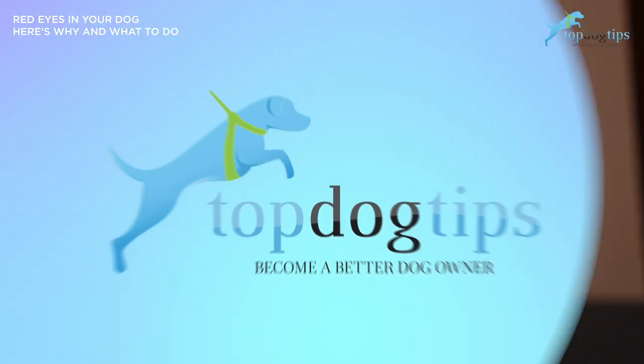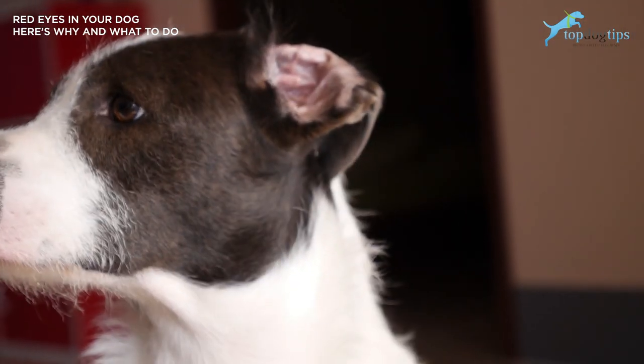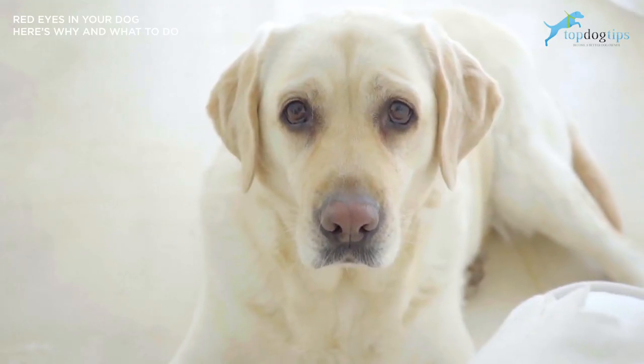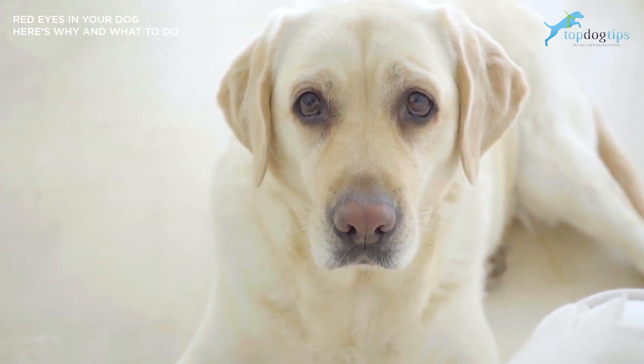The usual treatment for cherry eye in dogs is surgery on the third eyelid gland, because the gland produces about half of your dog's tear film. Without this, your dog can develop dry eye symptoms, which impairs a dog's vision over time. Most dogs recover from cherry eye surgery within a few weeks.